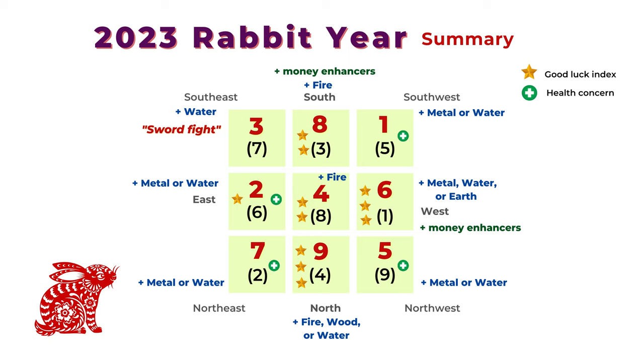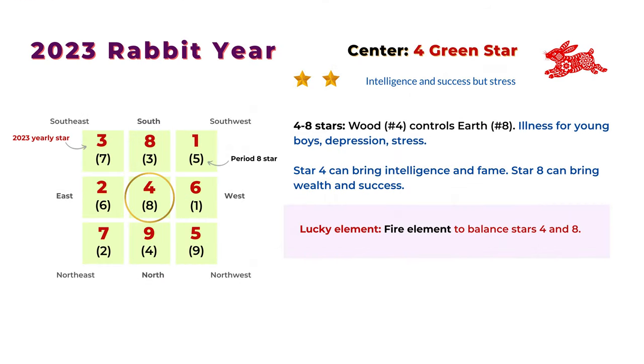For health concerns, we should pay attention to the southwest, northwest, northeast, and east. Those areas have star two or star number five — the illness star or the misfortune star. In those areas we can place feng shui cures such as any metal object, a wind chime, a bronze bell, or some type of water, maybe a salt water cure.